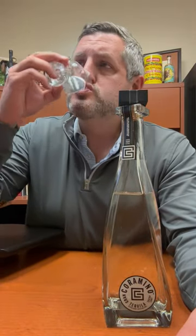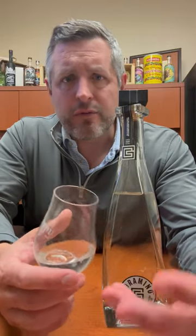You sip it — great pepper, great spice on the mid palate. There's the vanilla bean on the finish. A little bit of that dark berry comes in from the Cabernet barrel. Some grassiness, some citrus. It actually has a really nice full body, round, complex mouthfeel. It's got a lot of character and that's what I like about Gran Coromino.